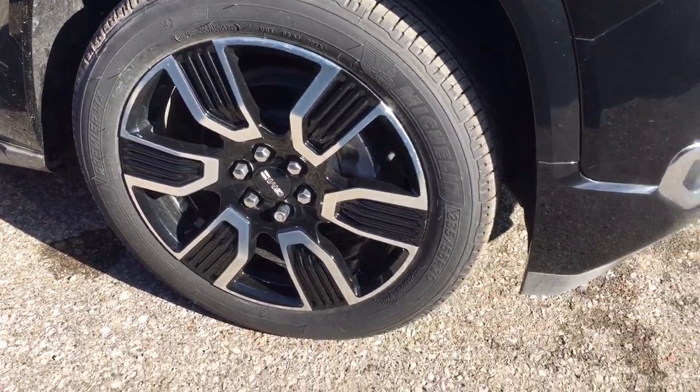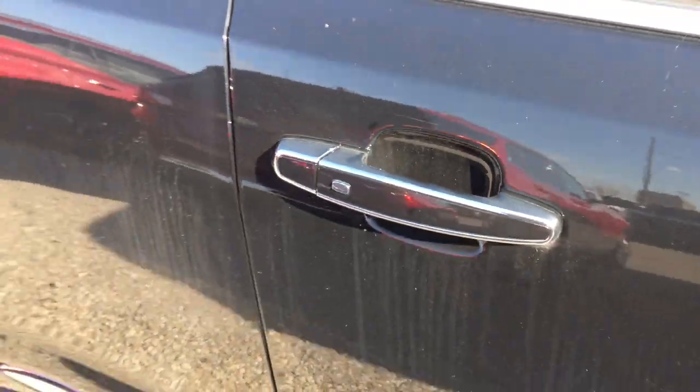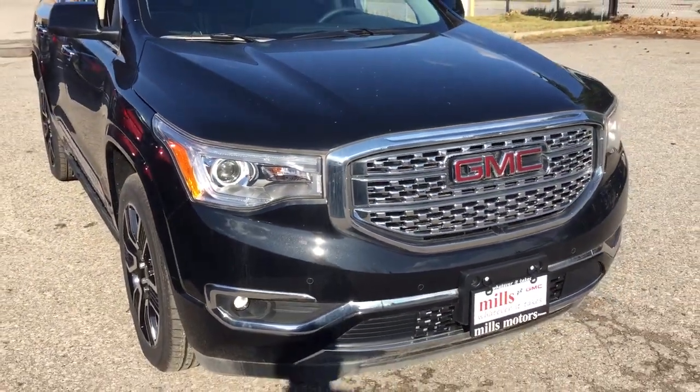Soft touch materials and woodgrain trim notes. 20-inch aluminum wheels with the Michelin all-season tires. The body-colored mirror caps. You also have the keyless entry on all four doors. Distinctive Denali grille.